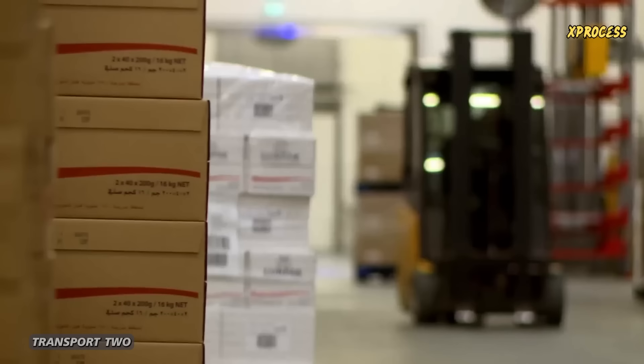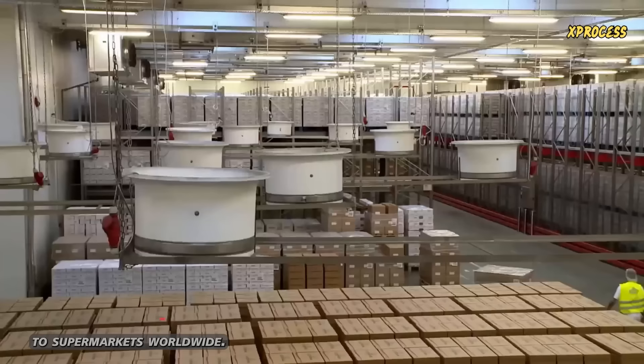Every two minutes, a pallet leaves the factory, helping transport 2.5 million butter packages to supermarkets worldwide.